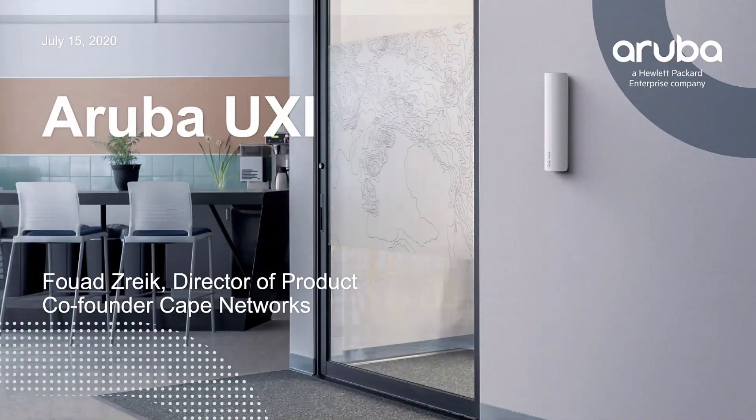I'm the director of product for Aruba User Experience Insight, also the co-founder of a company called Cape Networks, which got acquired in 2018 and became Aruba User Experience Insight. Today I want to tell you about User Experience Insight and how it can help in a cloud world.